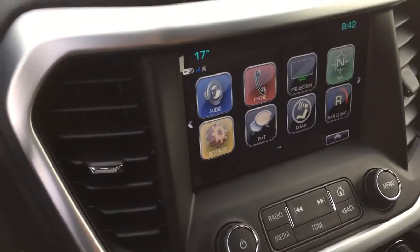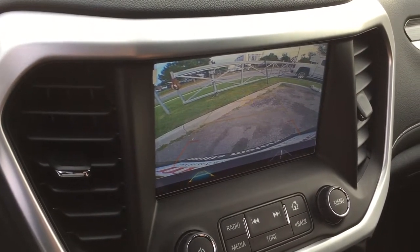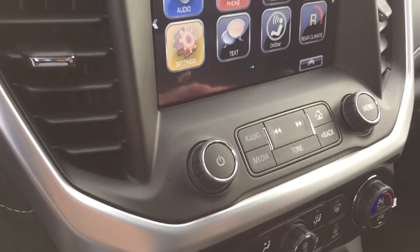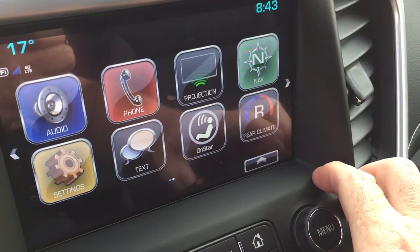As soon as I put it into reverse I got a seat vibration alerting me that something is behind me — in this case the fence and the curb. The seat vibration is there to make you pay a little closer attention. You also have SMS text messaging and the full range of OnStar services, along with tri-zone climate control.